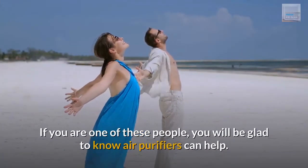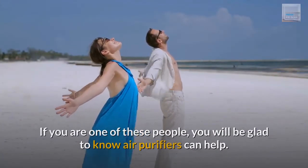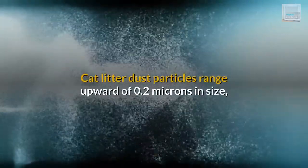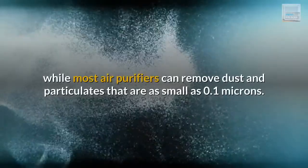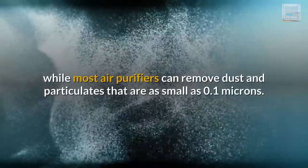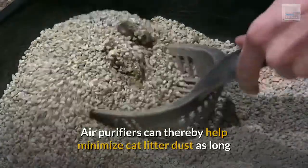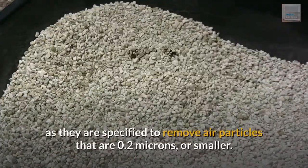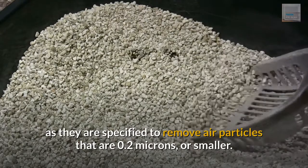If you are one of these people, you will be glad to know air purifiers can help. Cat litter dust particles range upward of 0.2 microns in size, while most air purifiers can remove dust and particulates that are as small as 0.1 microns. Air purifiers can thereby help minimize cat litter dust as long as they are specified to remove air particles that are 0.2 microns or smaller.